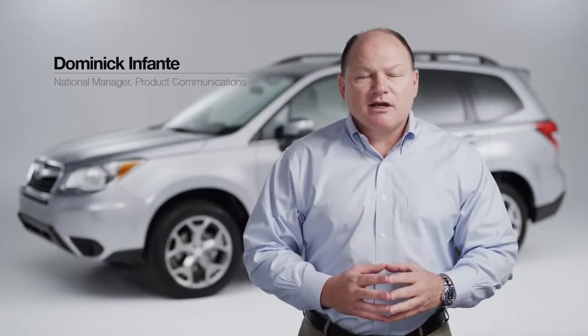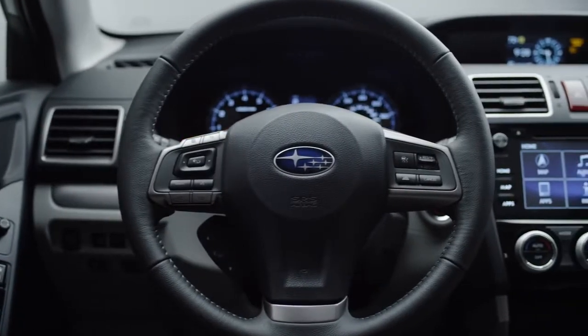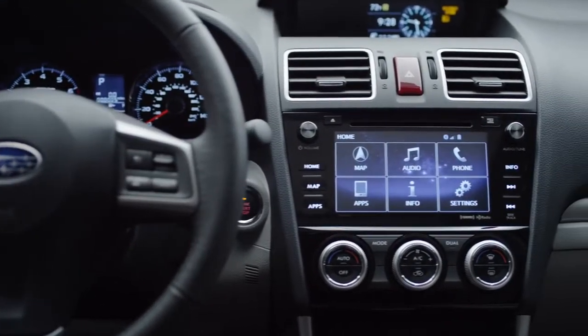Hello, I'm Dominic Infante, and we're here today to look at the all-new, enhanced Subaru Starlink system. Subaru Starlink is your Subaru Connected. It allows you to tap into nearly unlimited entertainment, as well as helpful and essential safety and security features. Now let's go inside the car and take a look.